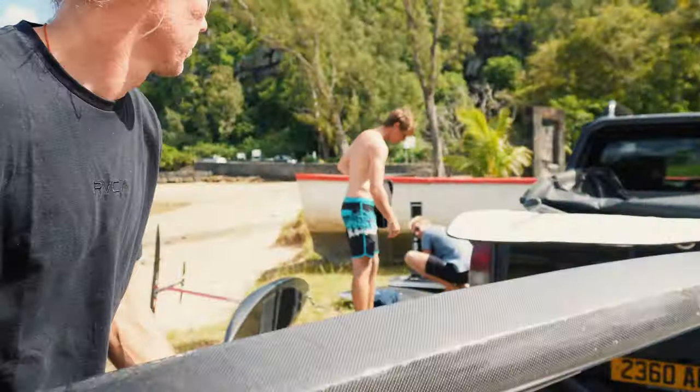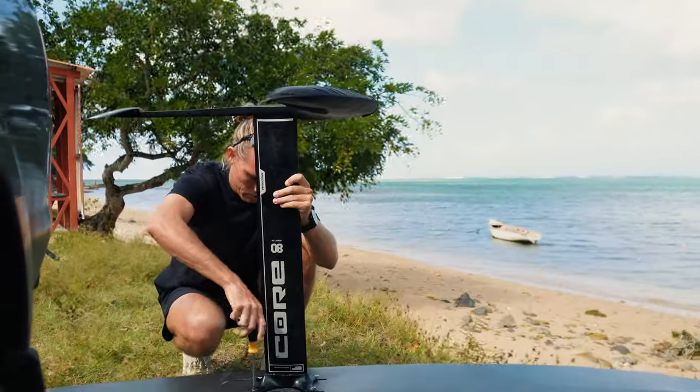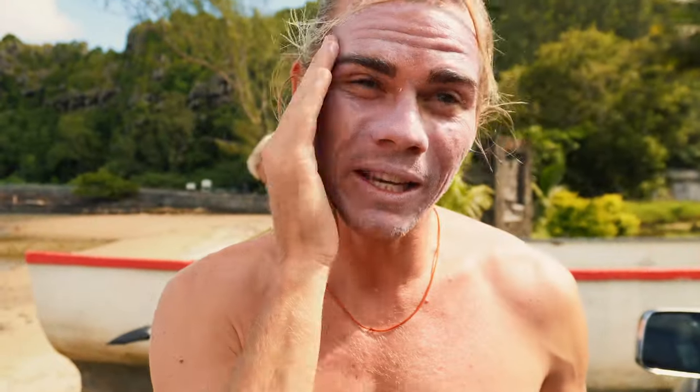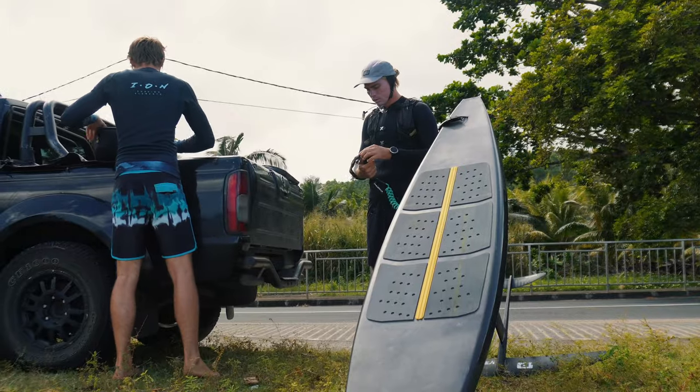We're going to start from Makonde and it's probably about 10 kilometers downwind, so I think it's a good way to start for the first time on the downwind foil board. I've got three wingfoilers as backup — Steven, Fabi, and Dimitri — joining just in case something happens. Dimitri has a phone and a tow rope so we can always either tow me back or call someone to get a boat. It's always good to have safety when you're out, especially in the deep sea.